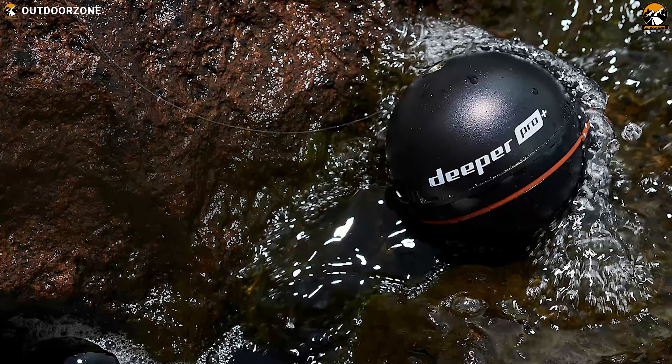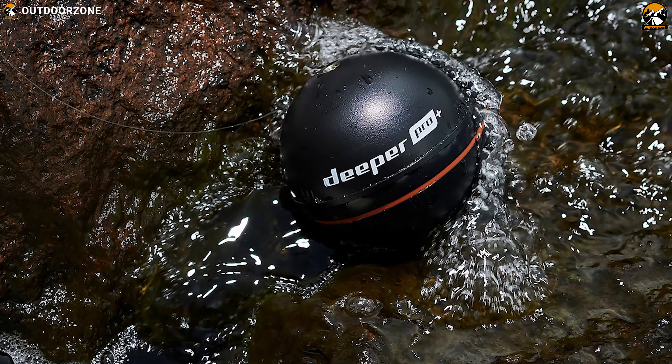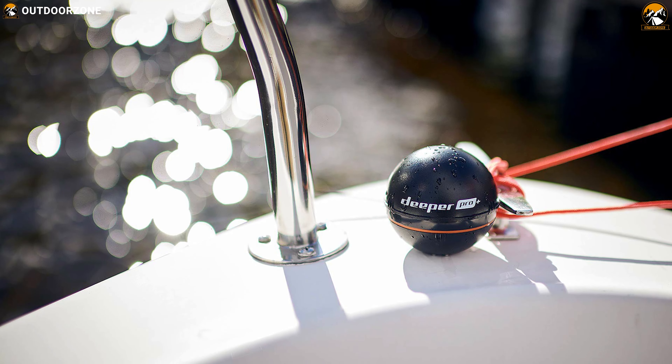The Deeper Pro Plus is a great fish finder for serious shore anglers looking for detailed data on the waters, along with powerful mapping functions, GPS, and connectivity.